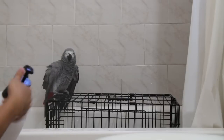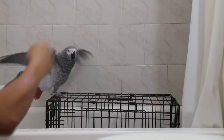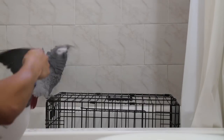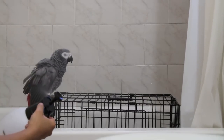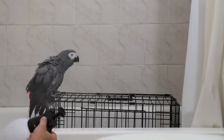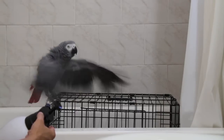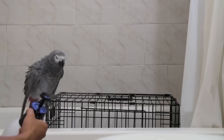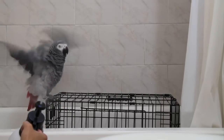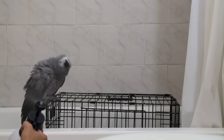Now if your bird is showing any signs of discomfort — if their feathers are held really tightly to their bodies and they're backing away — you don't want to continue spraying or misting, because the only thing that's going to do is cause your bird to really be afraid of the water. If they're showing signs of discomfort and not enjoying the process, just go ahead and stop and try again another day.